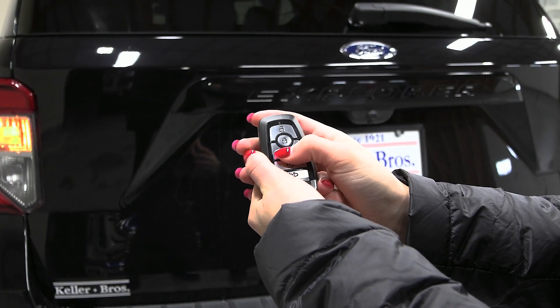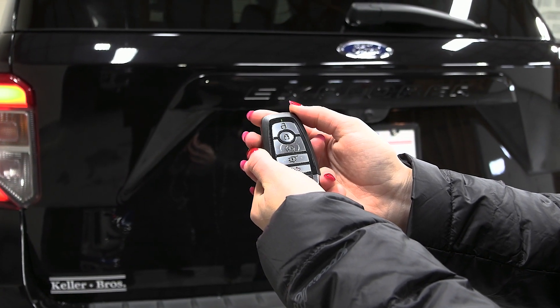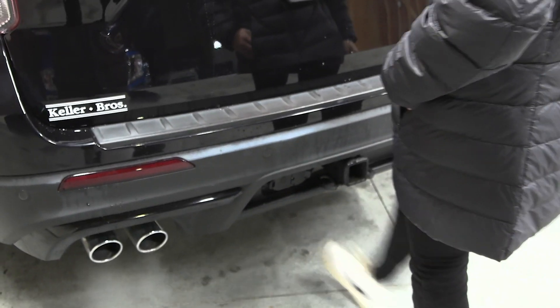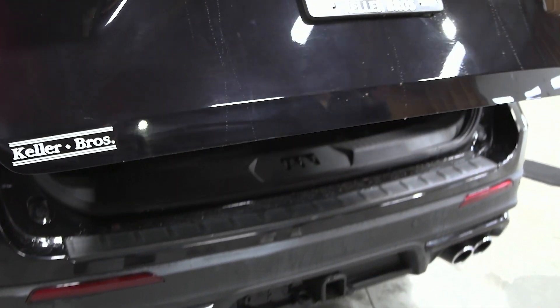This Explorer is equipped with remote start. Press the lock on the key fob twice, and it starts right up. You also have your hands-free power liftgate from the key fob — swing your foot right out there and it lifts with ease.